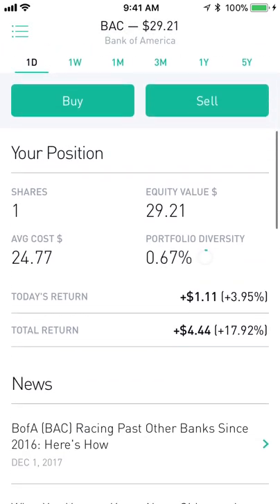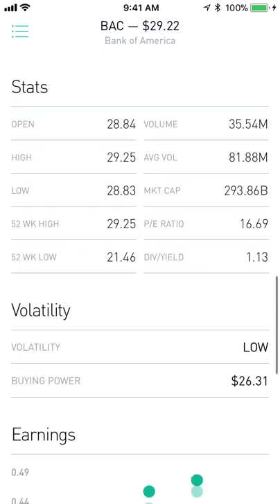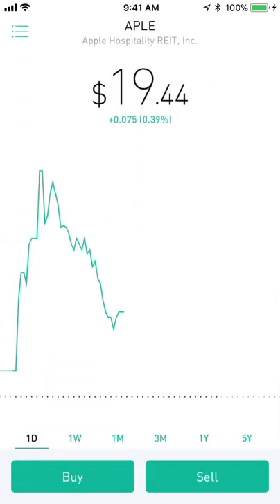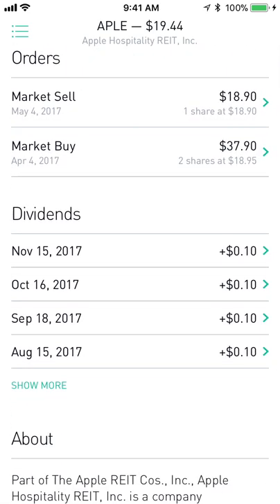Bank of America Corp has been great for me — I'm up 18% on it, which is very good. It has a low dividend yield but it's been performing really well this year. And lastly I've got APLE, which is a hospitality REIT. I'm up about 2.5% on this and it gives me monthly dividends.